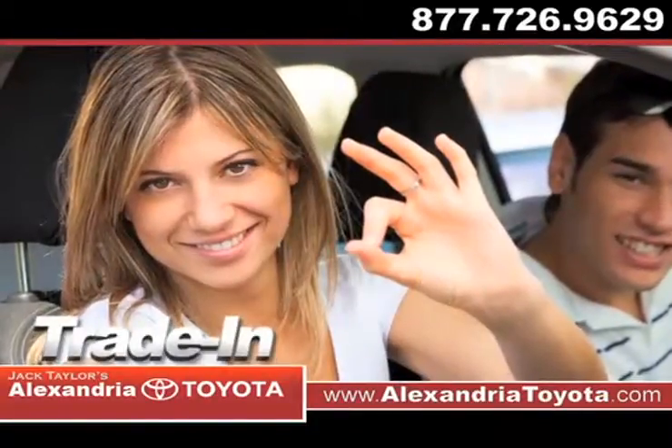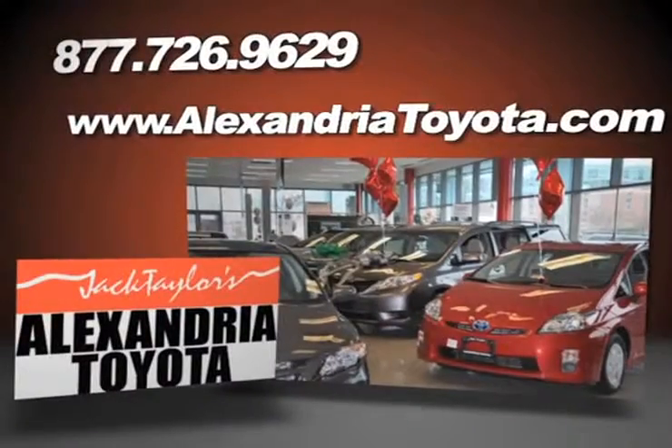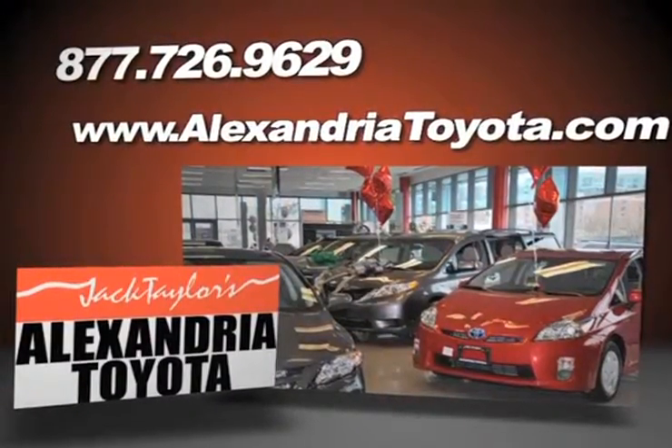Receive top dollar for your trade-in, and read more about the benefits of the Alexandria Toyota Guarantee to find out why we're the right dealership for your next vehicle purchase.